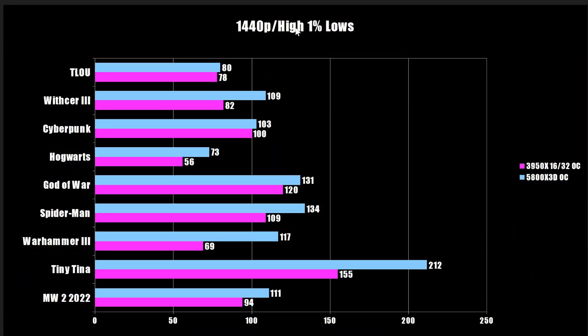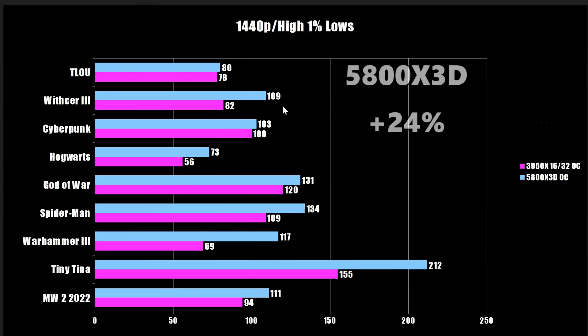Kicking things off with the 1440p numbers at the high preset — we only look at the 1% lows as that's what determines actual gaming performance. Comparing the 3950X to the 5800X 3D, we can see some major wins for the 5800X 3D, like in Tiny Tina's Wonderlands which uses Unreal Engine 4, and some less major ones like God of War going from 120 to 131. Some games don't scale well and others scale extremely well. Even at 1440p using an RTX 4090, we see an overall uplift of 24%, which is still pretty sizable.